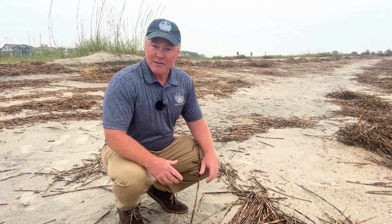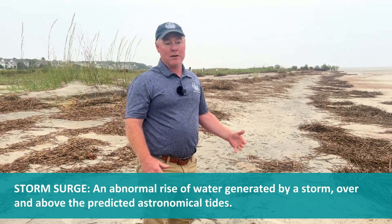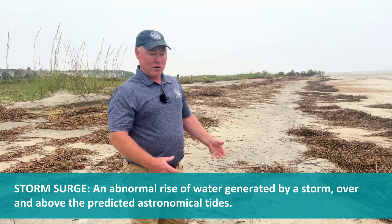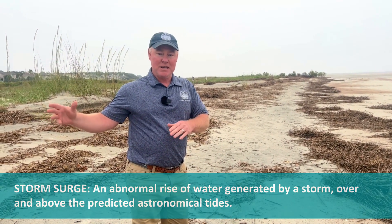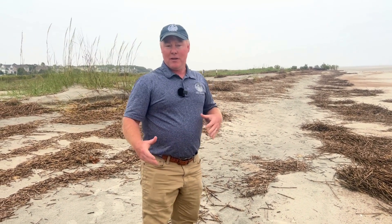When we have recent events where there's a very large storm surge or a very large tide, all this debris is brought in from the low-lying areas and then it's redeposited throughout the island. So it's all part of the natural process here in Hilton Head.